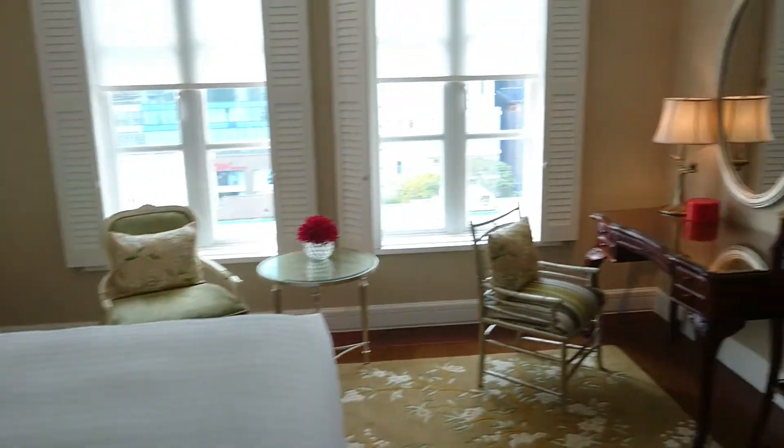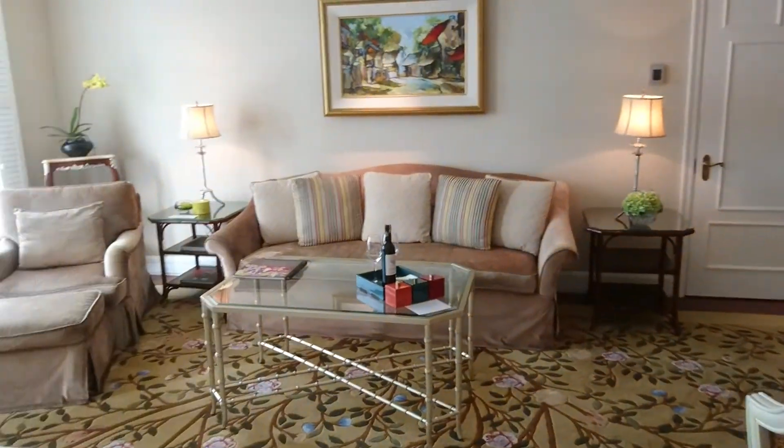Welcome to Park Hyatt Saigon and the Park Suite.